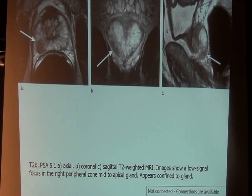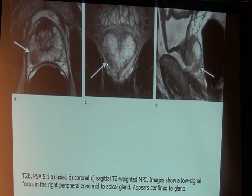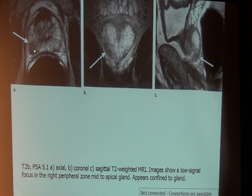MRI is very, very good at looking at the prostate itself. This image shows a cross-section of the prostate — this is the front of the pelvis, this is the rectum, and this is the prostate gland. We're looking at it from front to back, and it kind of looks like a little heart shape. What MRI gives us, which really no other study — not ultrasound, not PET, nothing else — is that it actually lets us look at the internal anatomy of the gland.